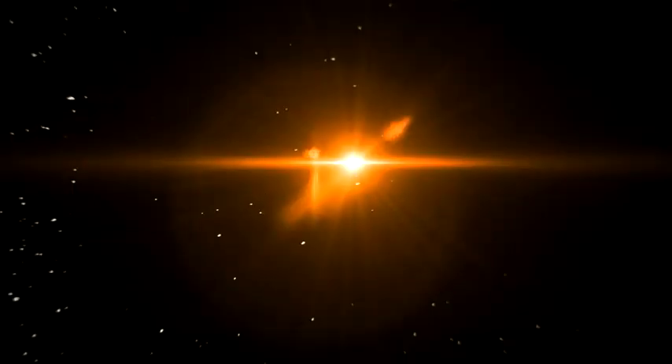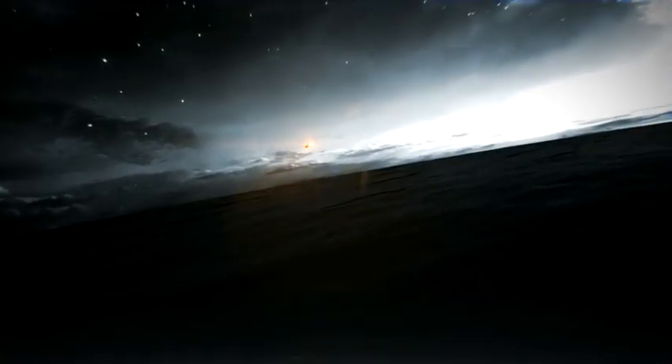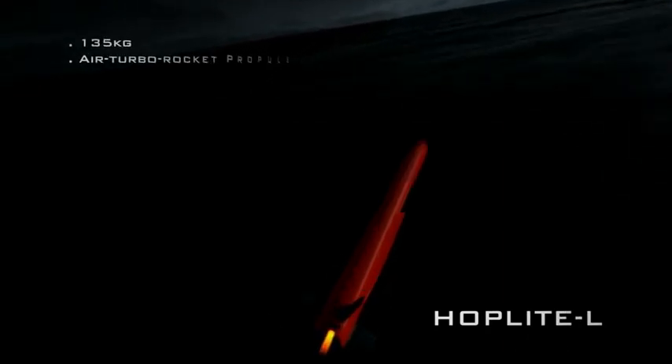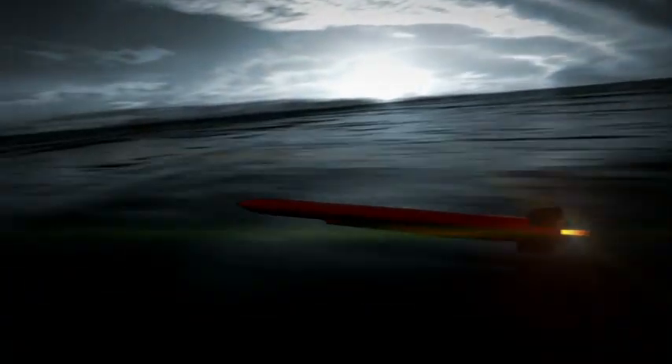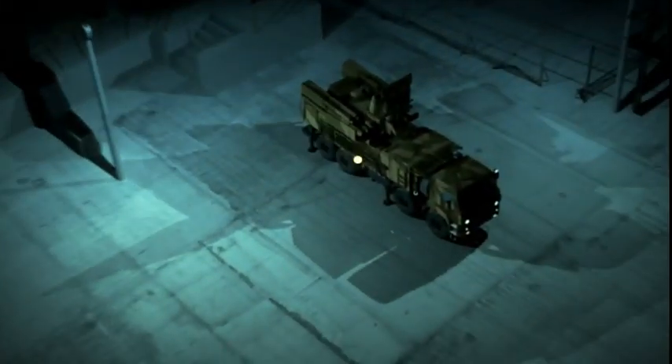Hoplite-L is a high capability missile for use in isolated and complex scenarios. The missile's multi-node seeker allows for both covert navigation and passive target identification. Its kinetic energy penetrator is boosted to defeat hardened targets.